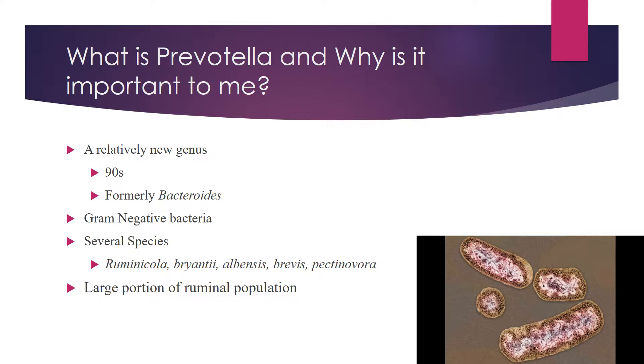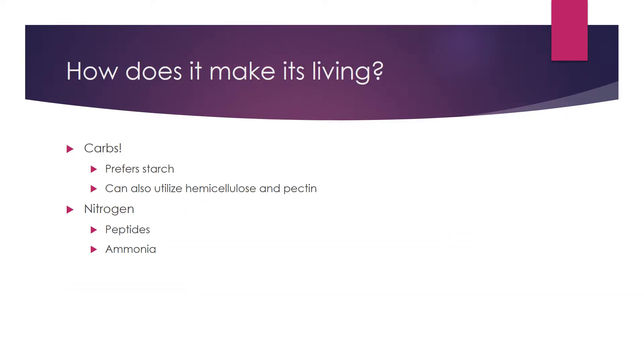Prevotella can actually make up a large portion of the rumen population — up to 70% of bacteria in the rumen. Prevotella lives mainly on carbs. It prefers starch to cellulose, however it does work synergistically with cellulolytic bacteria to break down fiber. Some strains can use hemicellulose and pectin, and in addition to getting its energy sources, it gets its nitrogen from peptides and ammonia. So it's pretty diverse in everything that it does.